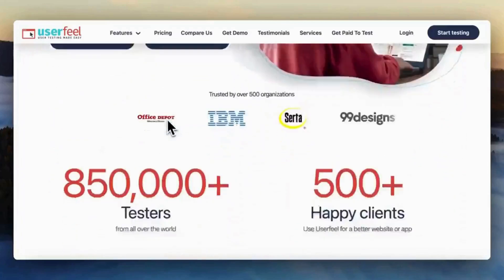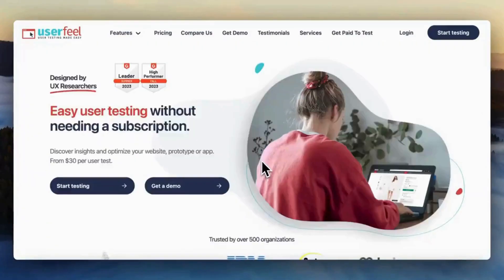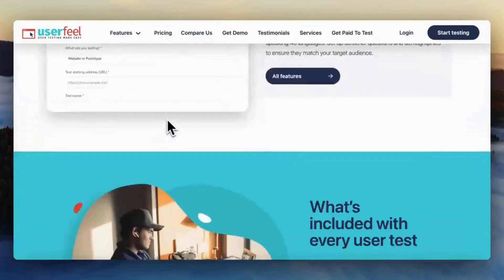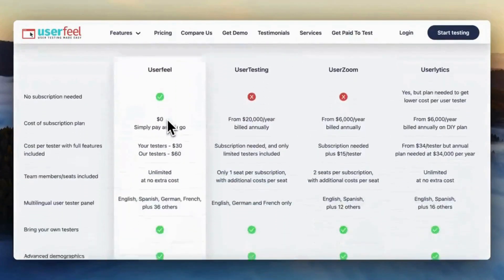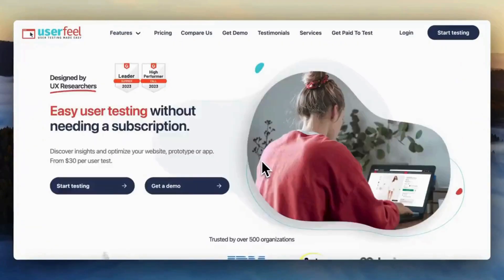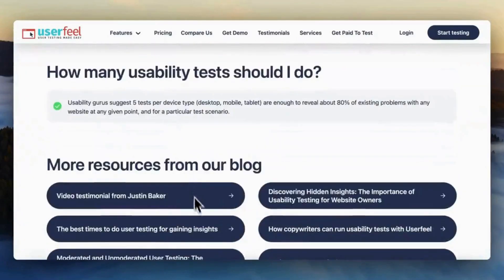Userfeel.com is a free website testing tool — join and start testing websites to get paid. Userfeel.com offers usability testing services where real users provide feedback on the user interface, design, and overall usability of websites, apps, and other digital products. The platform utilizes a global panel of testers from various demographics and locations, helping businesses receive feedback from a broad range of perspectives.